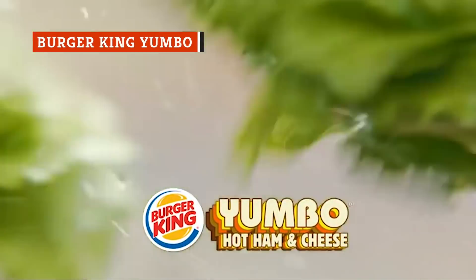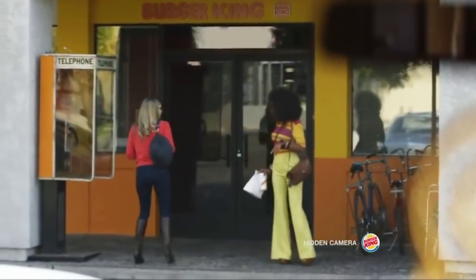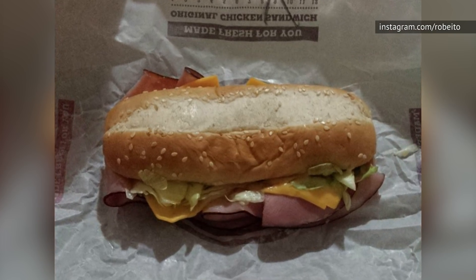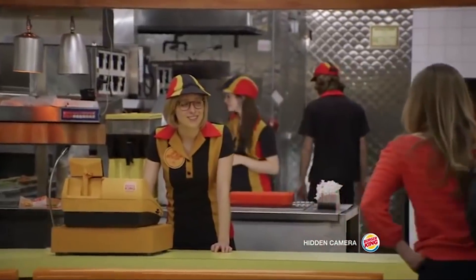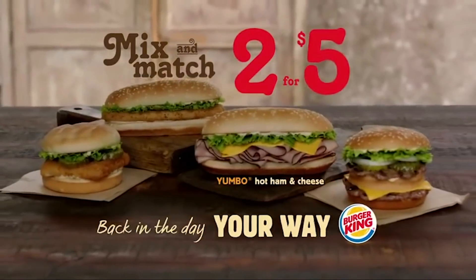The Yumbo is such a weird name for a sandwich that it's hard to believe anyone ever took it seriously. A theory circulated on social media in 2014 suggesting Burger King had created a fake 1970s-era sandwich just to generate buzz, but it was actually real. When it came back in 2014, it was to a somewhat confused reception. If you're so inclined, you can still piece it together during BK's breakfast hours — get ham from the croissan-wich along with cheese, ask for it on a sesame seed roll with mayo, and you've got your old-school Yumbo. But really, it's just a ham sandwich.